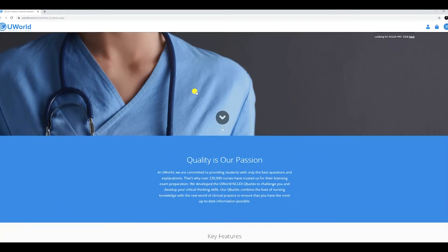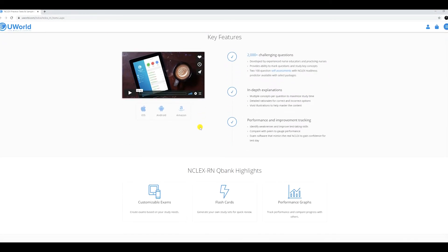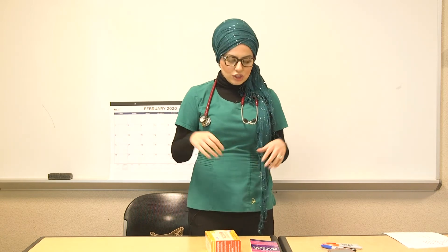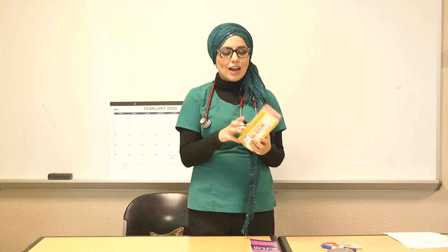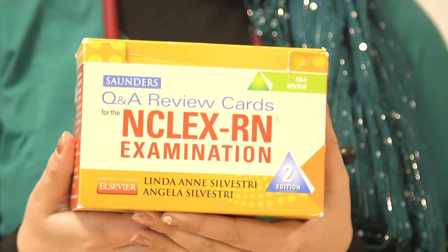I practiced questions from NCLEX books and also from UWorld — UWorld.com was such a great study tool. The wording of UWorld is so similar to the actual NCLEX that I would make sure to do at least 20 to 50 questions a night. I also practiced with Q&A review flashcards from Saunders — you can pick out a topic and just study question after question.